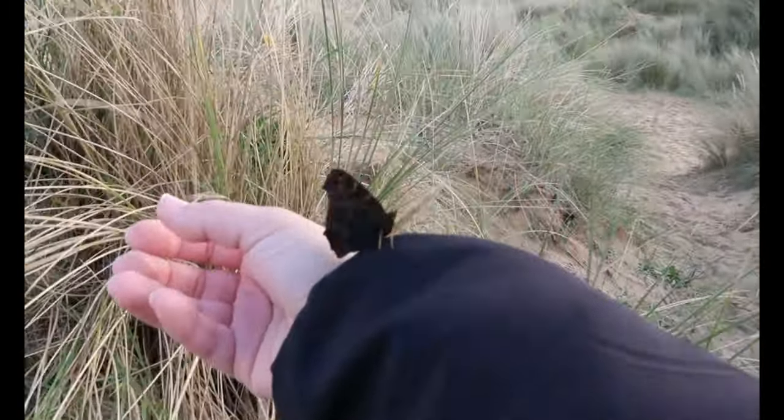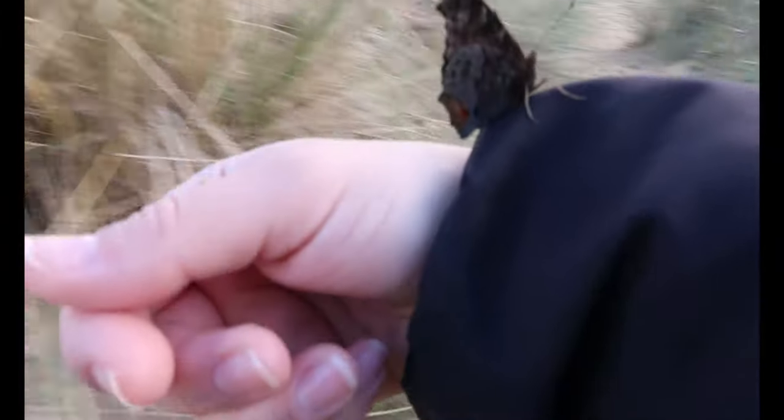I have a butterfly that won't come off of me. I'm trying to get it onto the grass — come on, little butterfly!